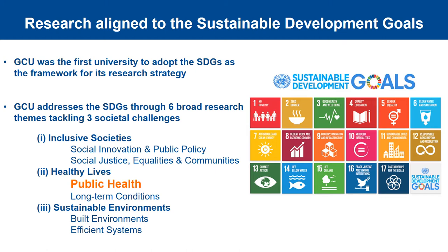First I'd like to set the scene of how our research aligns with the Sustainable Development Goals. In September 2015, the United Nations adopted these goals in order to end poverty, ensure prosperity for all and protect the planet. GCU was the first to adopt the SDGs as a framework for its research strategy, addressing the goals through six broad research themes tackling three societal challenges of inclusive societies, healthy lives and sustainable environments. One of the six research themes is public health.